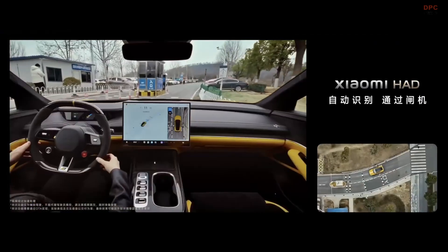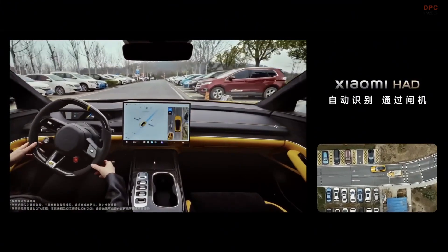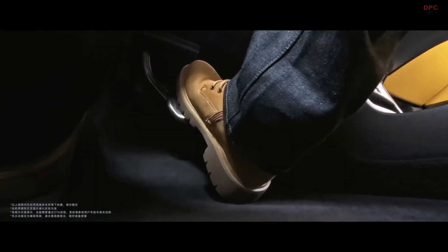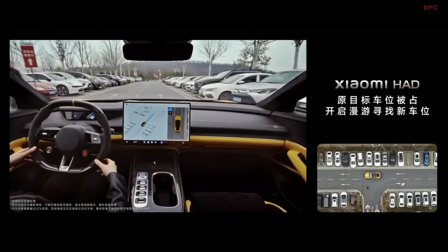Xiaomi is making big moves in the electric vehicle world, and its latest model, the SU7 Ultra, comes packed with advanced technology, including an impressive crash avoidance system and an intelligent self-driving system.